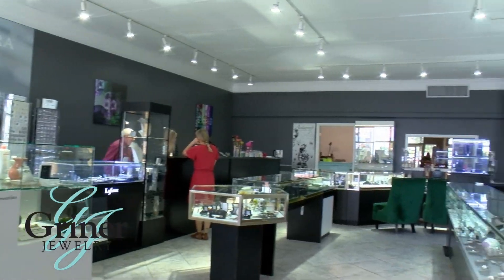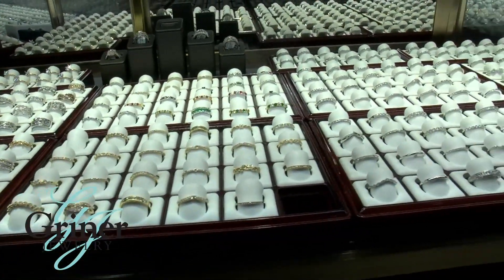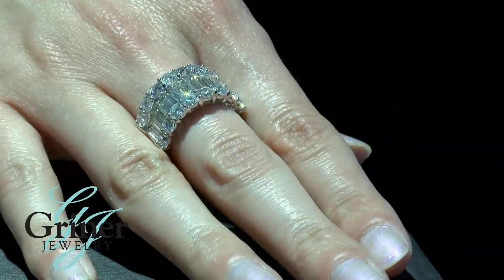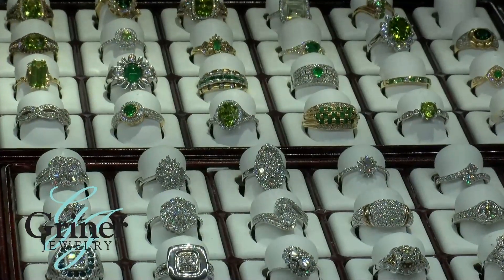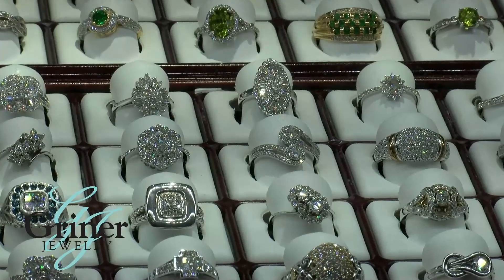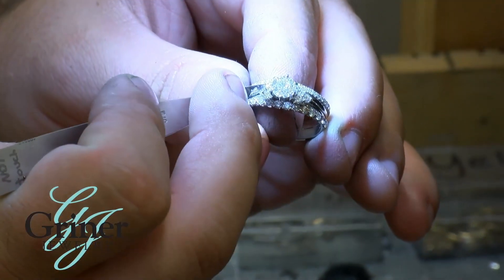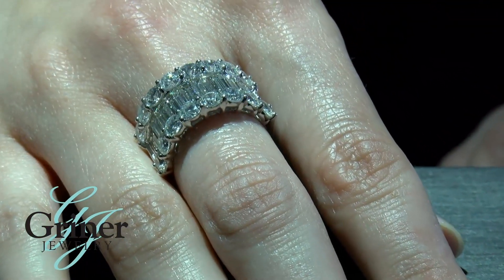At Griner Jewelry in Moultrie, Georgia, a focal point of our business is diamond engagement rings and wedding bands. Our goal is to create a custom, one-of-a-kind ring, perfect for your unforgettable moment. Whatever your style is, Griner Jewelry is here to meet and exceed your expectations. With our in-house custom designs and our team of jewelry and diamond experts, nothing is impossible here at Griner Jewelry.